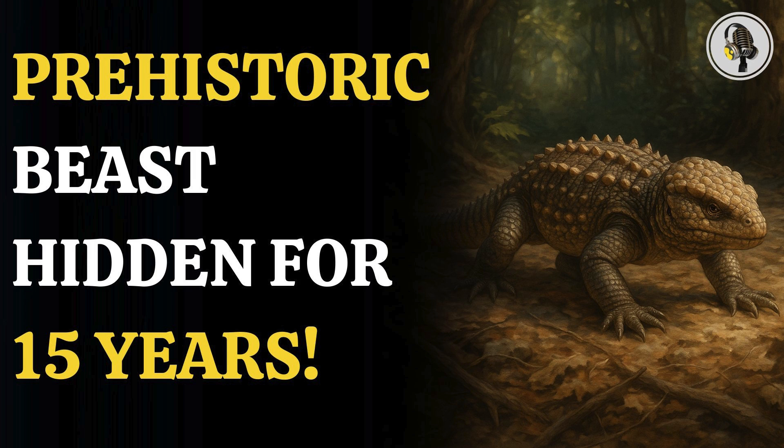Welcome to our podcast, where we explore fascinating stories and ideas from various fields. In this episode, we explore the discovery of an armored goblin prince lizard that once crawled beneath dinosaurs.